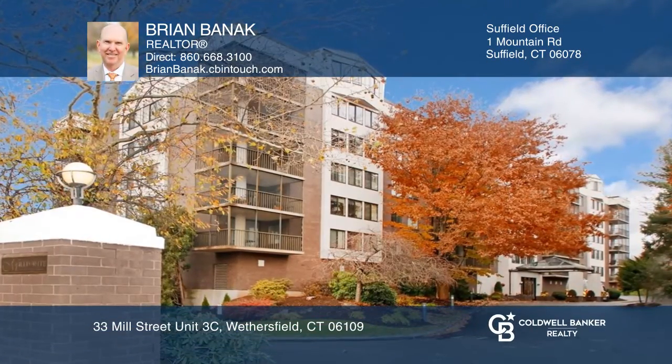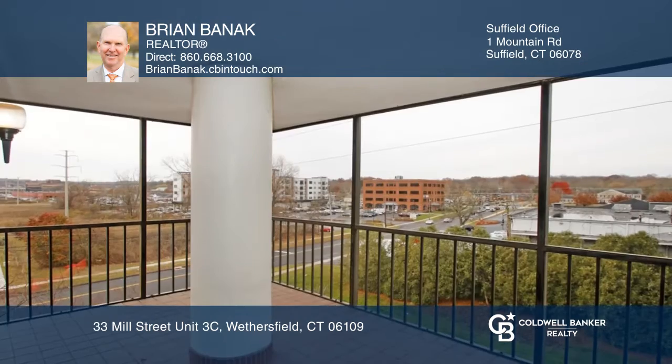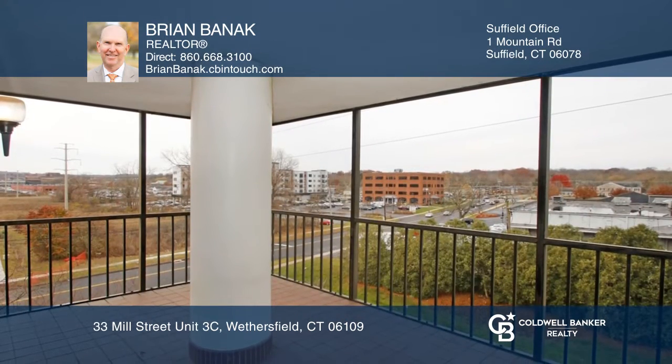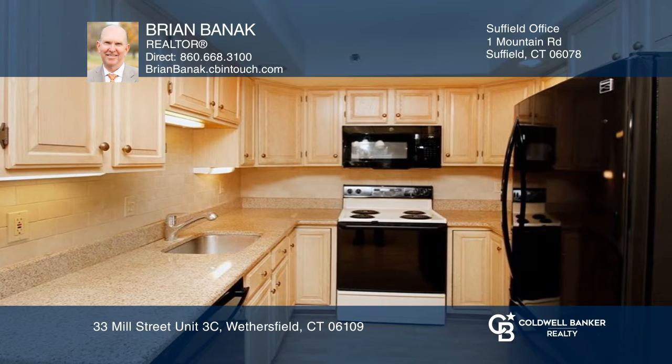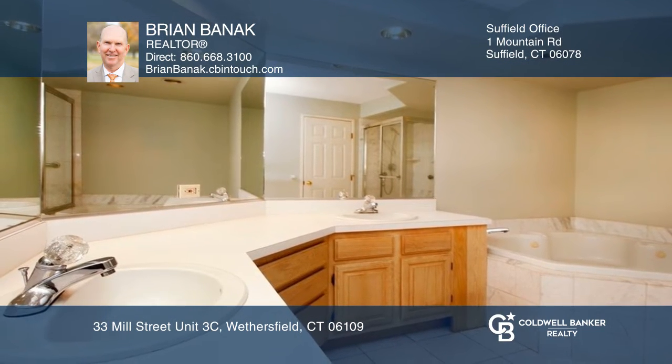This ranch-style unit is in the fabulous Mill Point community. This condo features an open floor plan, living room with a fireplace, dining room with sliders to the screen porch, and an eat-in kitchen with granite counters. The primary bedroom offers an ensuite bath.